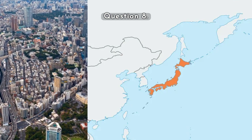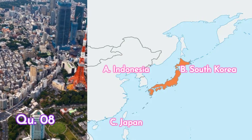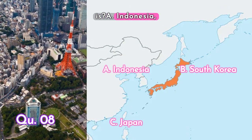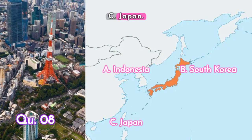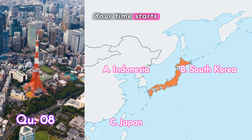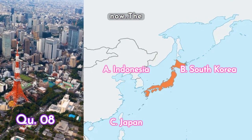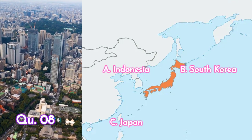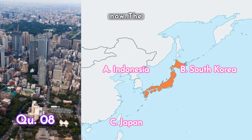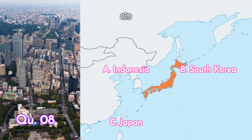Question eight: this country — is it A. Indonesia, B. South Korea, or C. Japan? Your time starts now. The answer is C. Japan.